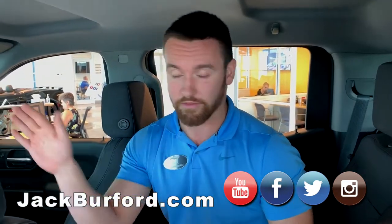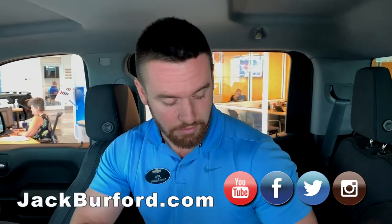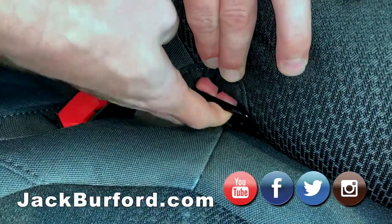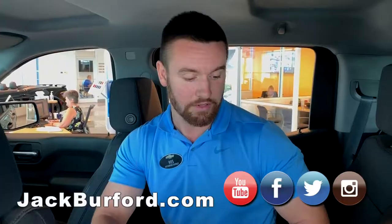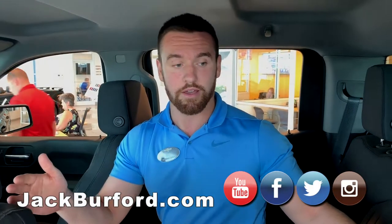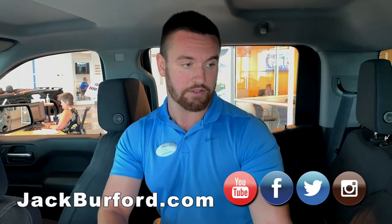Our Silverados, as well as every other vehicle out here — if you look in the bottom of the chairs, you can actually see there are two anchors for your car seats. So if you've got little ones, whether it's a double cab or a crew cab, you can stick the little ones back here safely with your anchors.